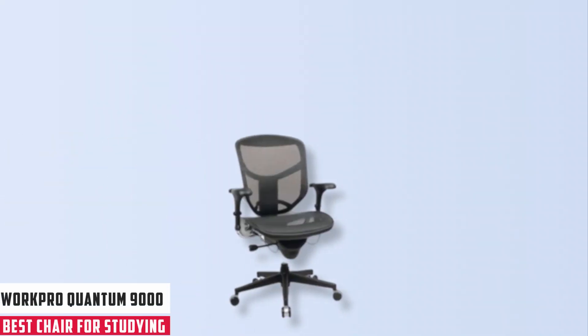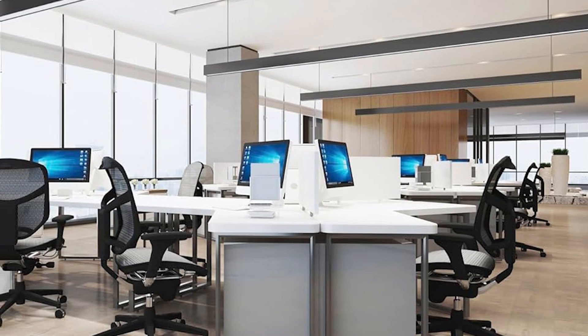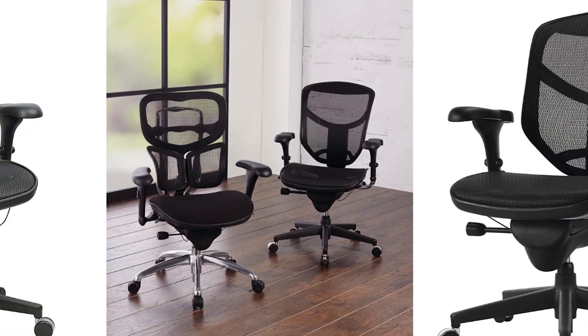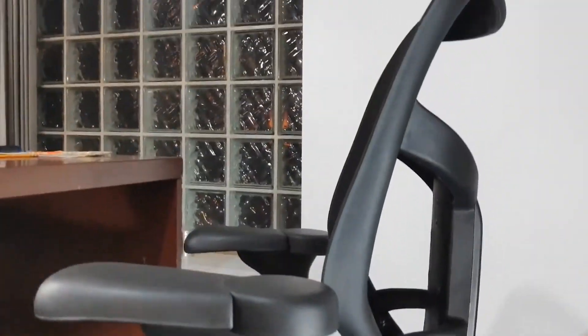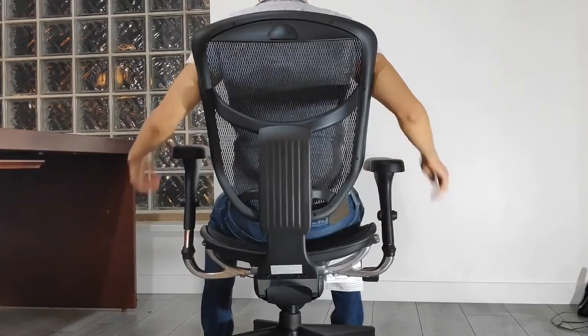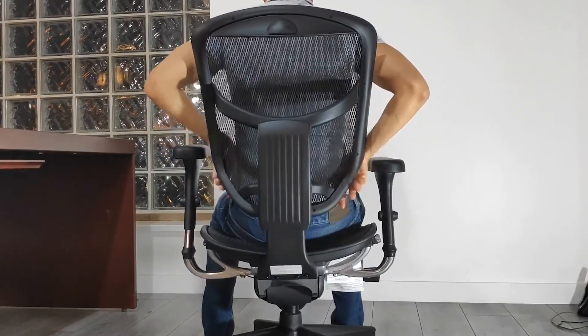Starting our list with the WorkPro Quantum 9000, also known as the best ergonomic chair overall. Navigating through a long study session requires a chair that stands up to the task. The WorkPro Quantum 9000, with a clear understanding of the nuances of dedicated work, offers an ergonomic design prominently featuring a mesh back and seat. This is not just for aesthetics — it promotes superior airflow, ensuring you remain cool during intensive study periods. Lumbar support is vital, and though it excels in providing it, a potential drawback is its non-adjustability, which might not cater to all back shapes and sizes.